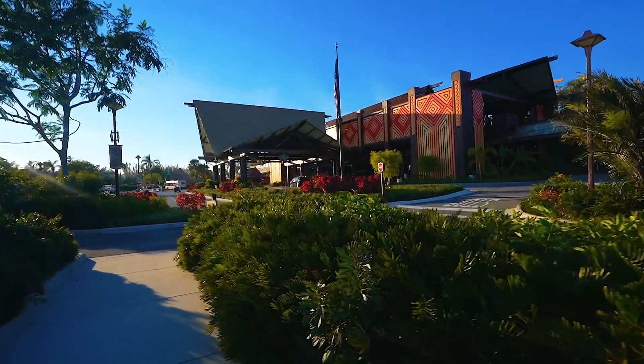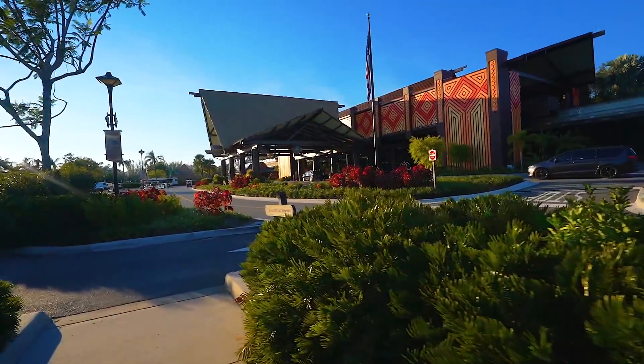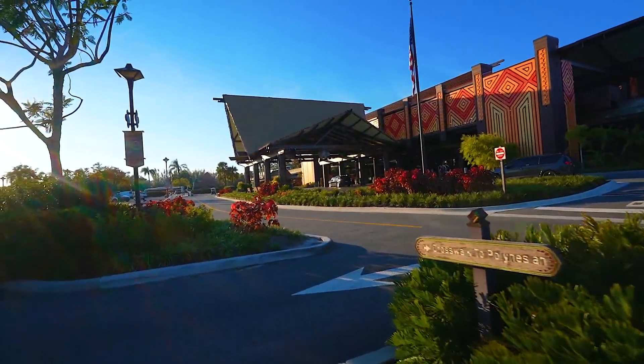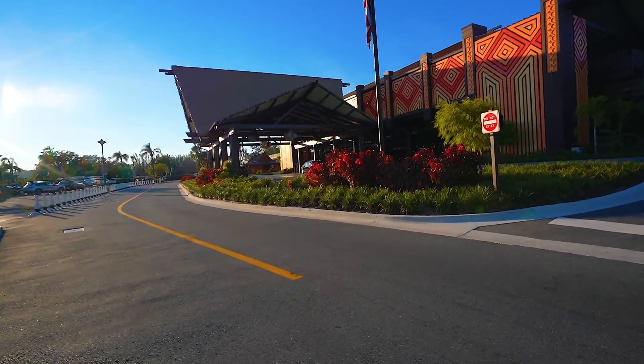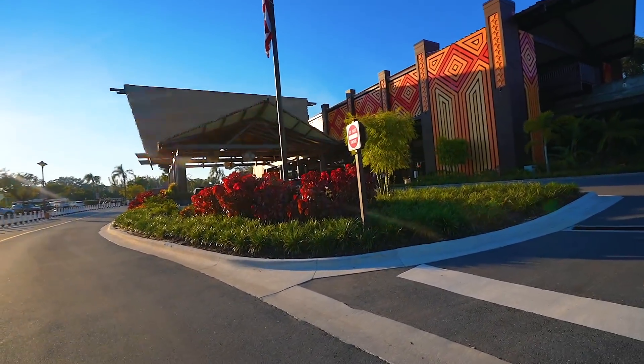We're also here to check out some of the construction currently going on at the Polynesian. We're going to head over there and check out the construction of the new hotel — the DVC hotel that is going to be in addition to the Polynesian. One of the perks of staying here is being able to freely walk to the Polynesian, but since they've been constructing that hotel, there is quite a bit of a reroute. So there's a big heads up for those staying at the Polynesian, staying at Shades of Green, and also if you're park hopping and wanting to go to hotels.